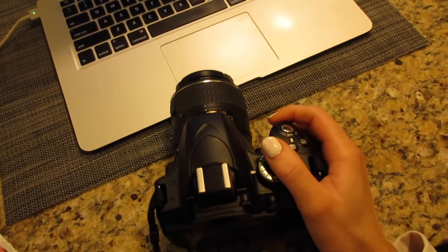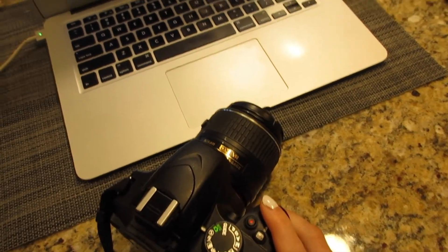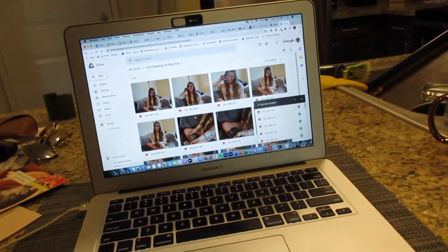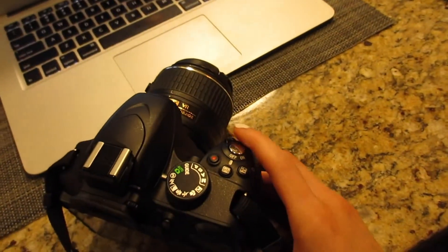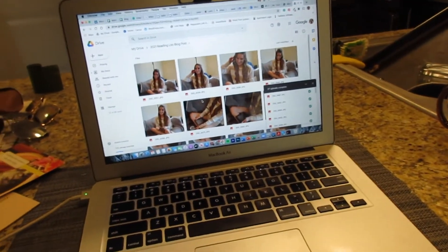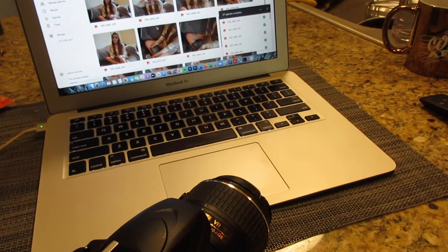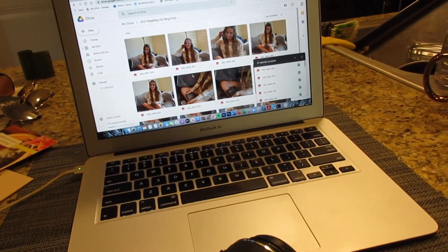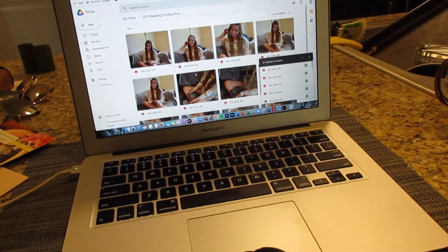Now that I've gotten some chores done, I'm going to edit some of the photos that we took this morning and get some work done for the blog. These are all the photos, so I'm just going to go through and edit them, set them up on my blog post and whatnot. I'll be here for a couple of hours. This is what I usually do on Sundays — editing photos and getting everything set for the week.